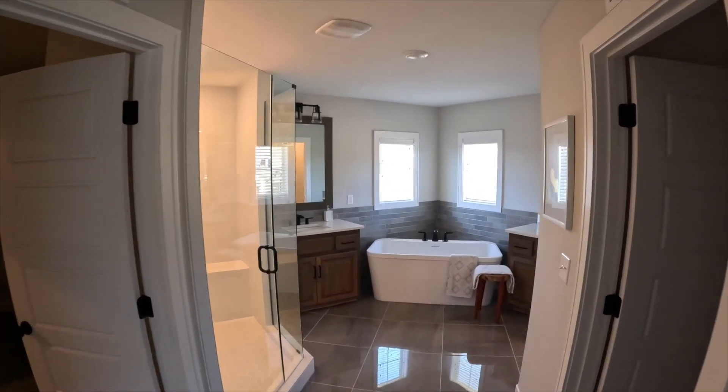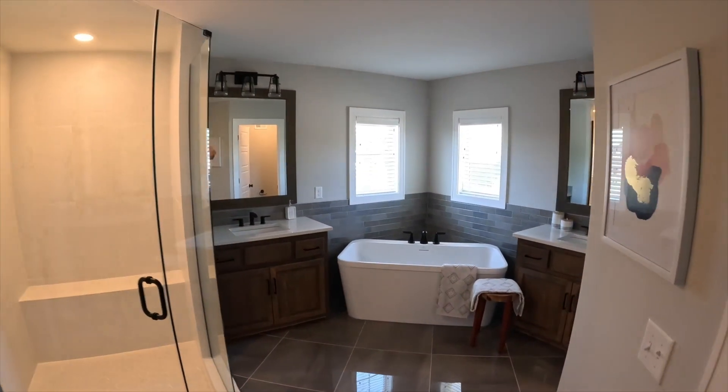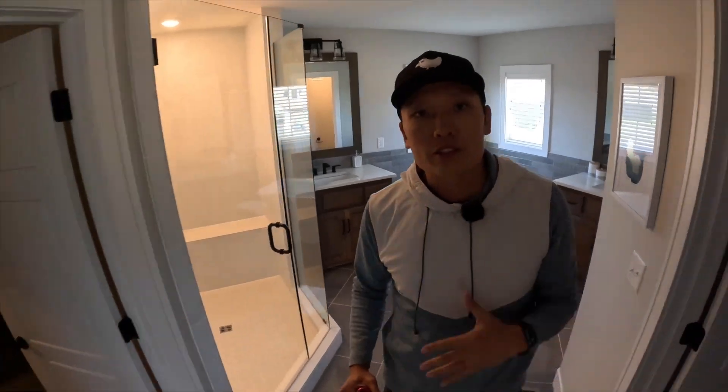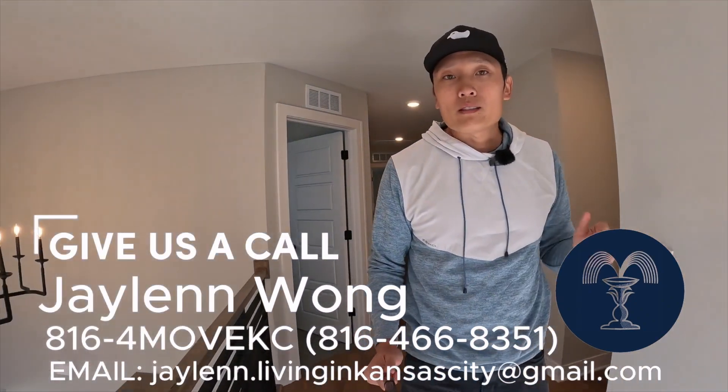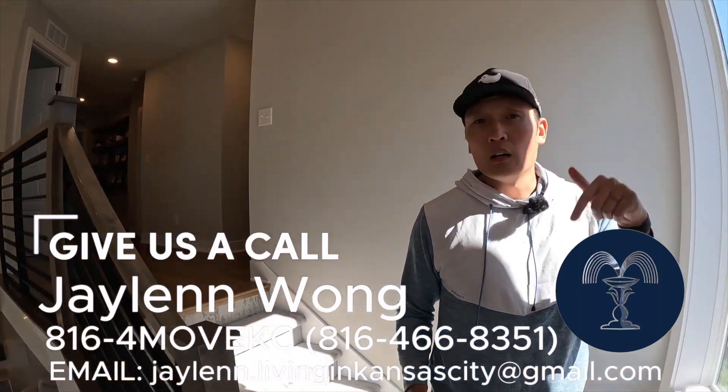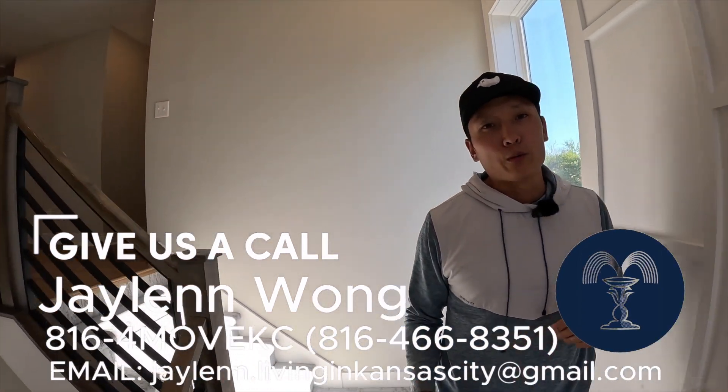You've got a huge shower here, a huge bathtub, your toilet, and a his-and-hers closet side. So if you're thinking about moving to Lee's Summit or anywhere in Kansas City, give us a call at 816-4-MOVE-KC. Call or text, and also put my email down below — 816-4-MOVE-KC.